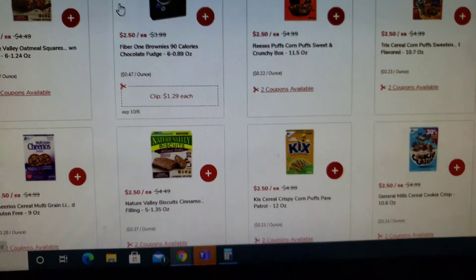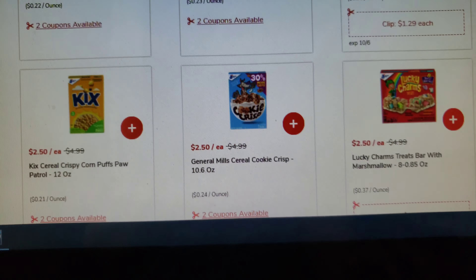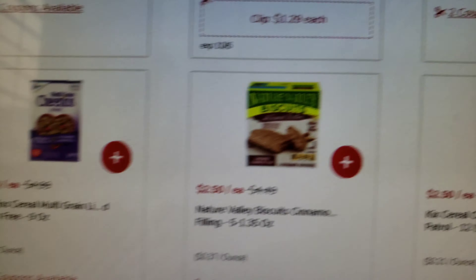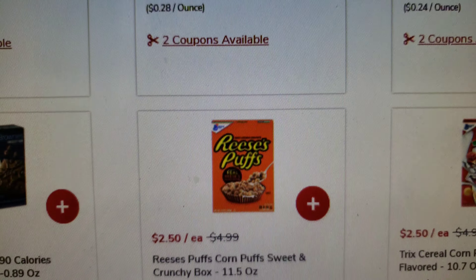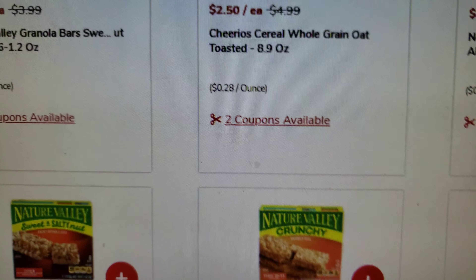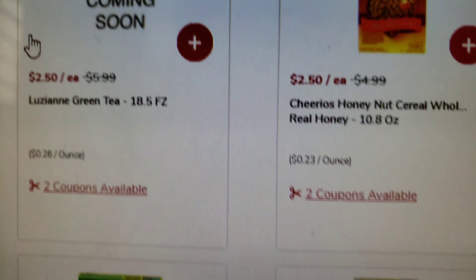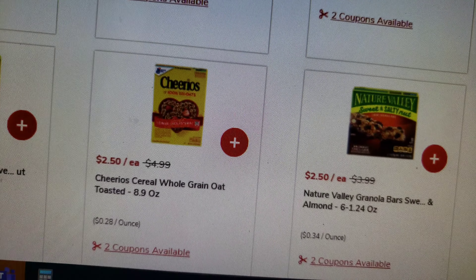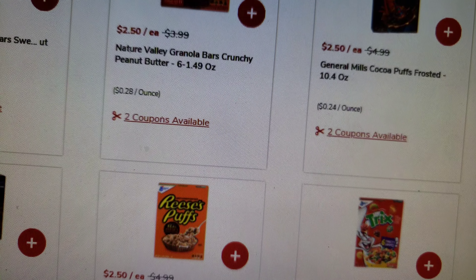So these are the cereals available. Most likely I'll be doing Kicks, and maybe Honey Nut or plain Cheerios. I'm trying not to get sugary cereals.